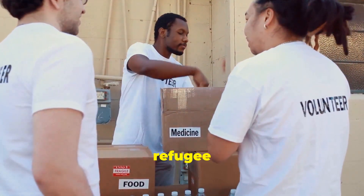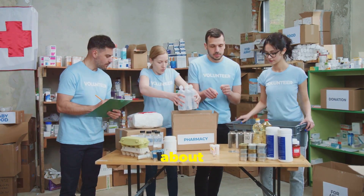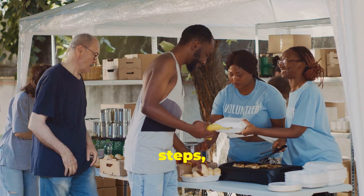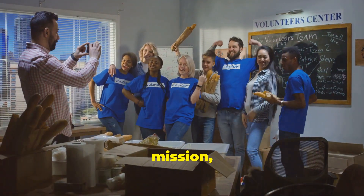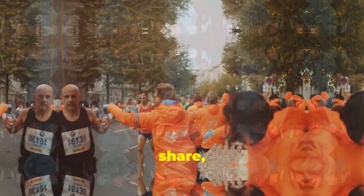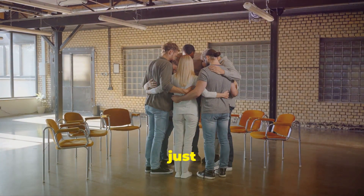Starting a nonprofit for refugee resettlement is a journey filled with challenges, triumphs, hard work, and incredible rewards. It's about channeling your compassion into action, creating lasting change, and empowering individuals to rebuild their lives. By following these steps, you can build a strong foundation based on a solid mission, a dedicated team, and a commitment to making a real difference. Remember, this is a marathon, not a sprint. Don't forget to like, share, and subscribe — and never underestimate the power of your actions to create a more just and compassionate world.